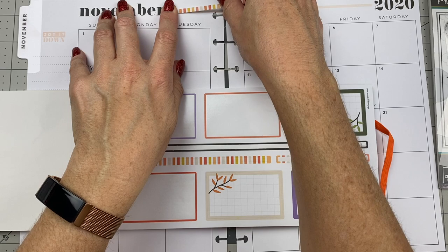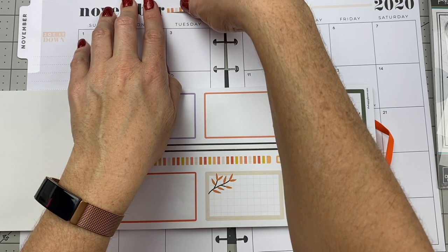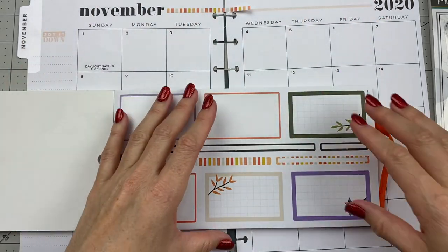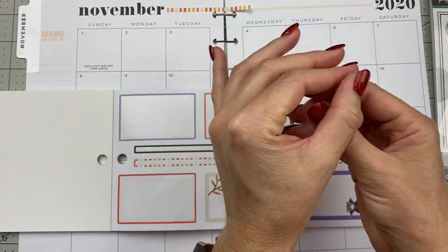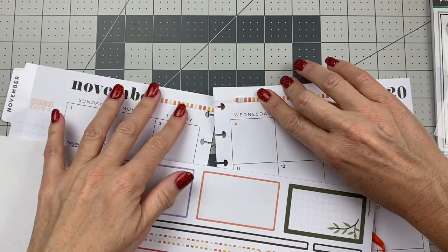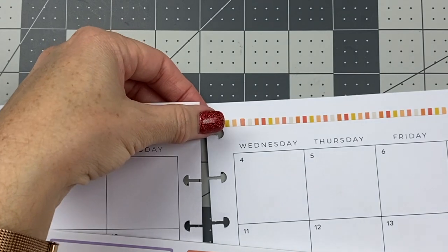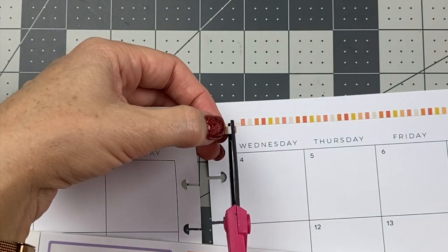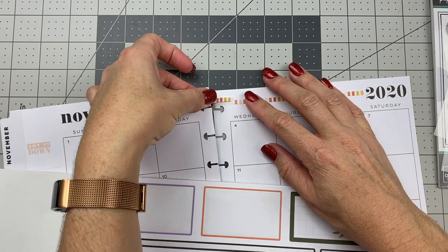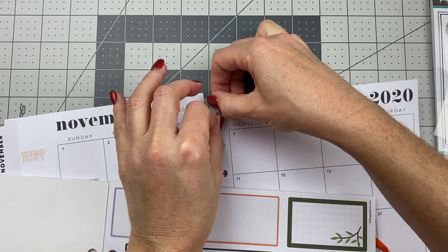After we choose our theme, the second step is washi tape. I'm going to grab this washi tape strip from the fall sticker book to put over this line — it already kind of matches because it's peach, but I just want to pull in a little more of these pretty fall colors. Let's trim that one little orange block so we can continue the little washi strip and add it right here to fix it.